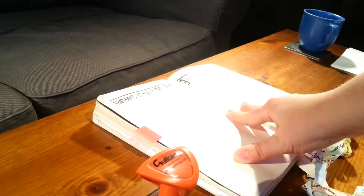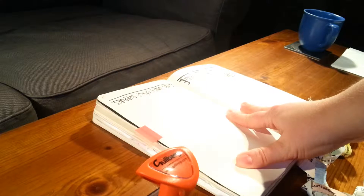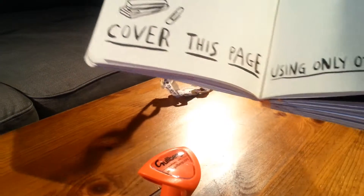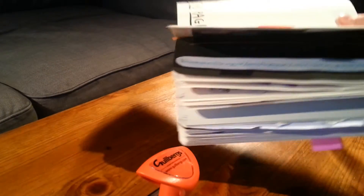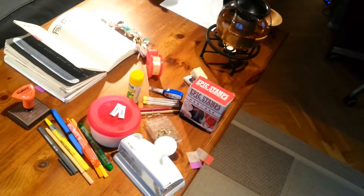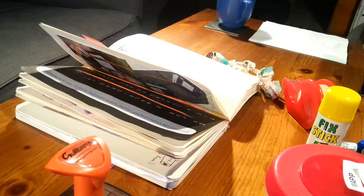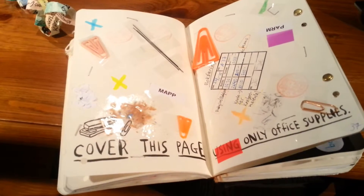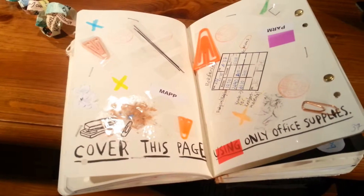So I found the other page I want to do in this Wreck This Journal travelling book. The assignment is to cover this page using only office supplies. So the supplies I'm about to use are all this. My battery is low so unfortunately I won't be showing any footage while I'm working, but you'll see the result.